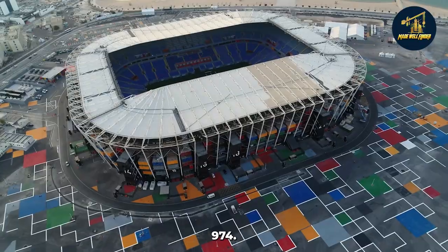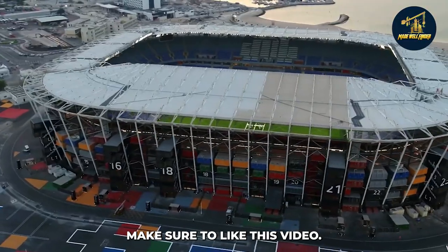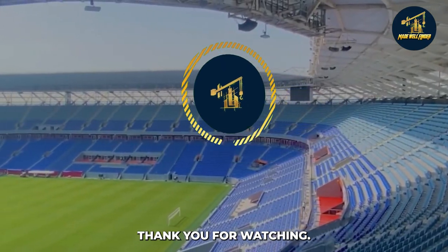What do you think about Qatar's Stadium 974? Please share your views with us in the comment section below. If you learned something new today, make sure to like this video, share it with your friends, and subscribe to Matewell Finder so that we can keep making such fantastic videos for you. Thank you for watching.